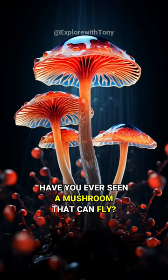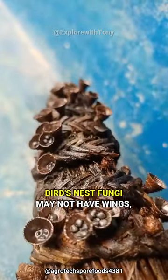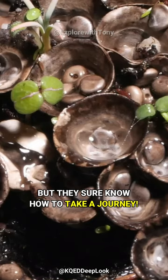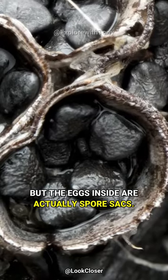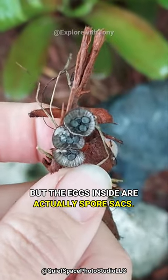Have you ever seen a mushroom that can fly? Well, bird's nest fungi may not have wings, but they sure know how to take a journey. These fungi resemble tiny bird's nests, but the eggs inside are actually spore sacks.